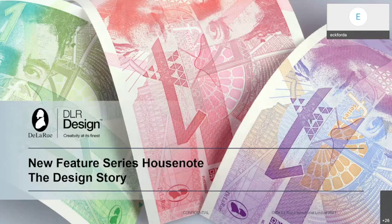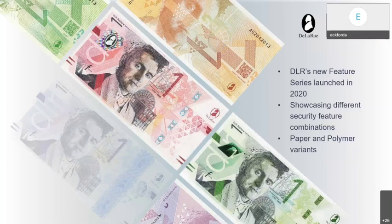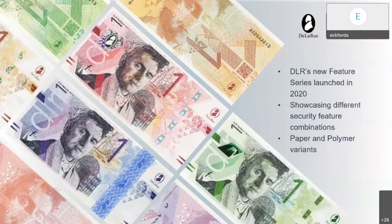Thank you for the opportunity to present to some of the IBNS community. Today I'll be talking about De La Rue's latest House Note series that was launched in February 2020, but more specifically to share some further insights around the design story and the journey of the new feature series House Note. There are several parallels between designing a new series of House Notes and designing a new series of Bank Notes.